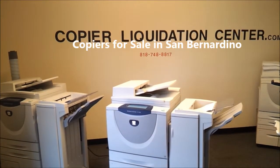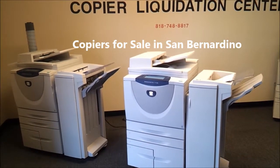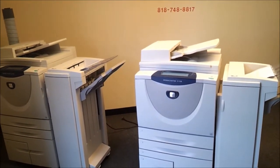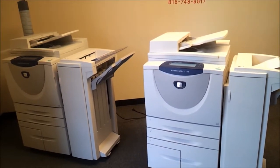Hello and welcome to Copy Liquidation Center. Today we are liquidating some Xerox copy machines. These two particular units are Xerox WorkCentre 5150, 55 copies per minute, black and white copiers.